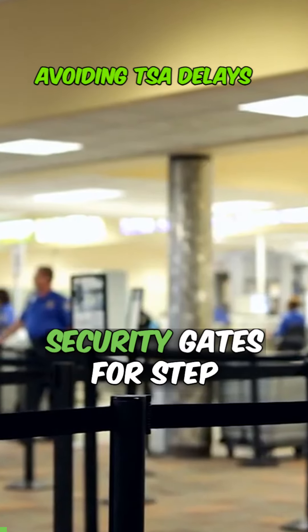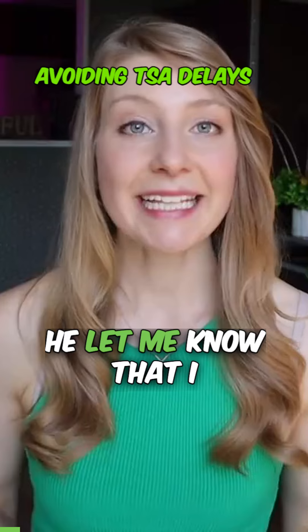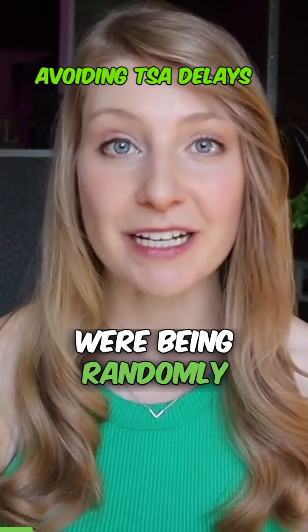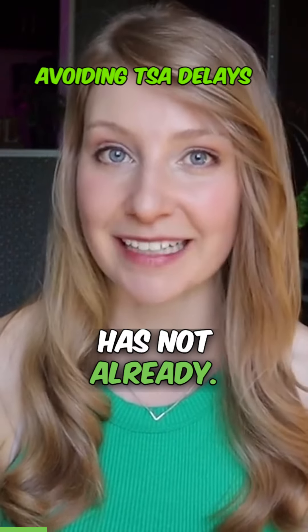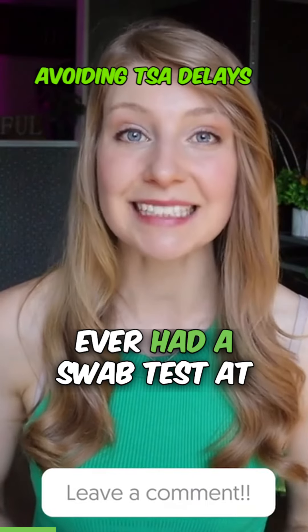I headed straight to the security gates for step one of the process, where an agent scans your boarding pass before you even get into the TSA lineup. He let me know that I had been selected for a swab test. Apparently one in six passengers were being randomly selected for this swab test, so there is a pretty decent chance that it will happen to you if it has not already. Let us know down in the comments if you have ever had a swab test at the airport.